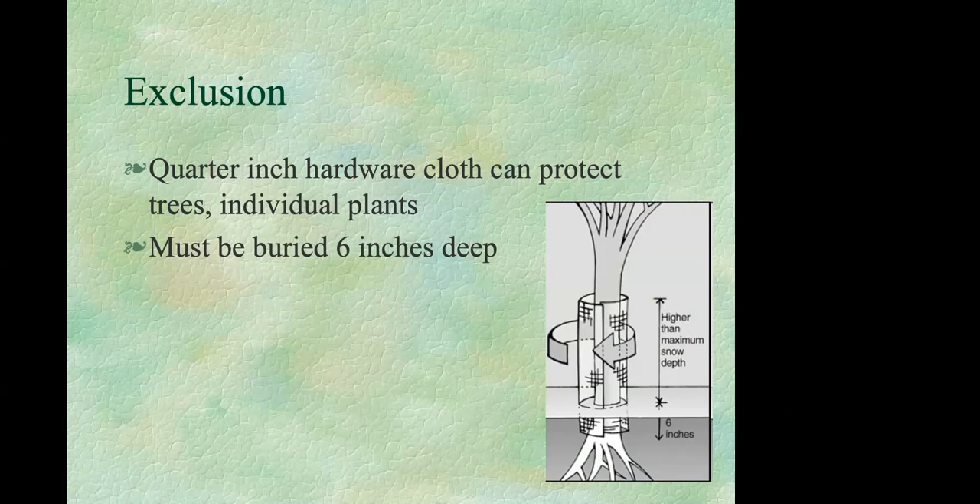You can protect individual trees or plants using quarter-inch hardware cloth buried into the ground. This is pretty labor intensive, but may be worthwhile for high-value fruit trees. Trying to fence an entire area to exclude voles is generally not feasible.